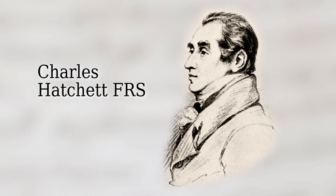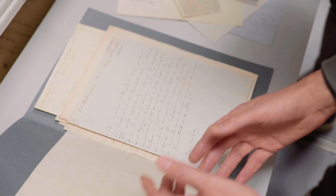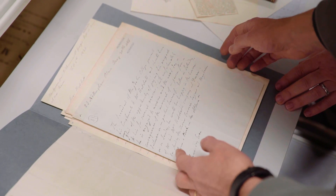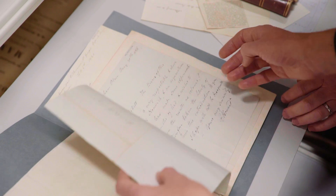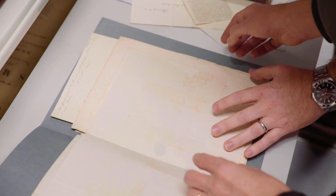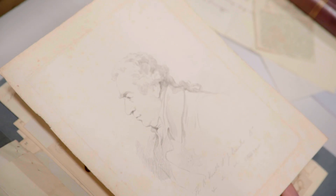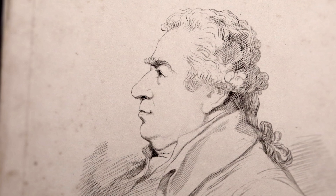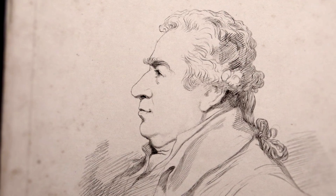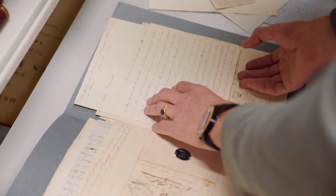Here we have people writing to him about all manner of things. They know he's a chemist, they know he's interested in new ideas, so they sent him things as well. All sorts of general letters here — and oh, it's this little portrait of Sir Joseph Banks, President of the Royal Society. That's not part of today's video, but there we go. Let's have a look and see what is coming again from France.